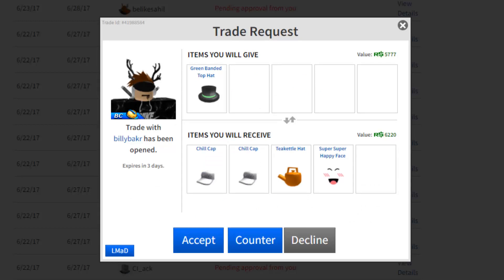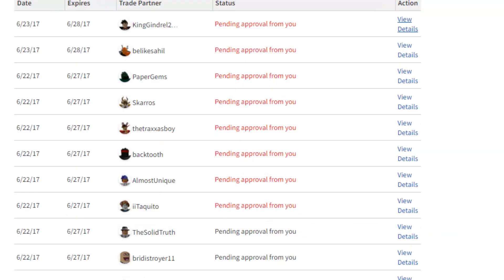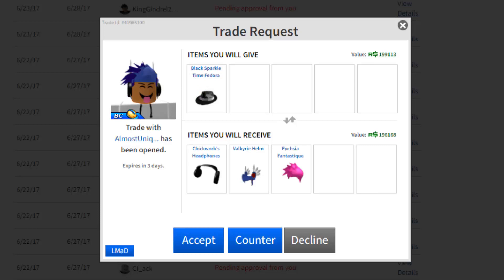Here we go, another decent trade on the Green Man Top Hat. This guy's sending the Super Super Happy Face which is 5k, the Tea Kettle which is 2.5k — that's 7.5k — and then two Chill Caps at 500 each, so that's 8.5k. Not too bad, but again it is a downgrade and I need to upgrade. I'm gonna decline — that was a pretty good offer though.